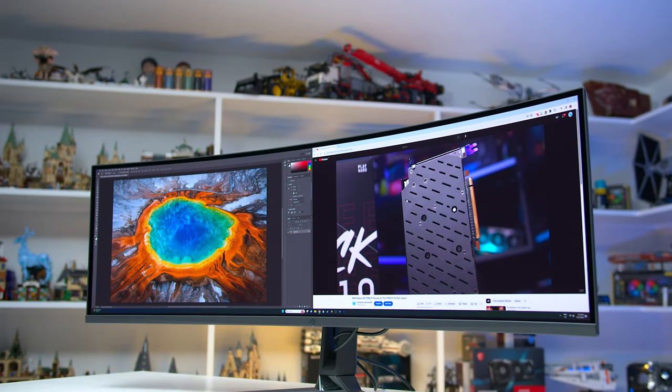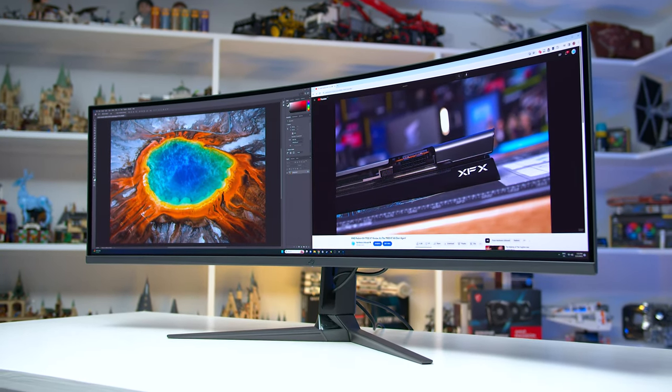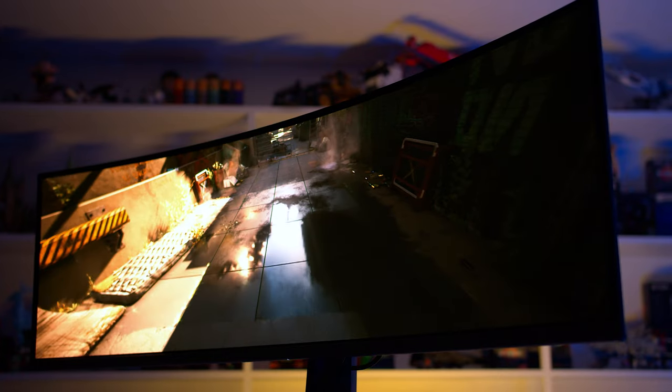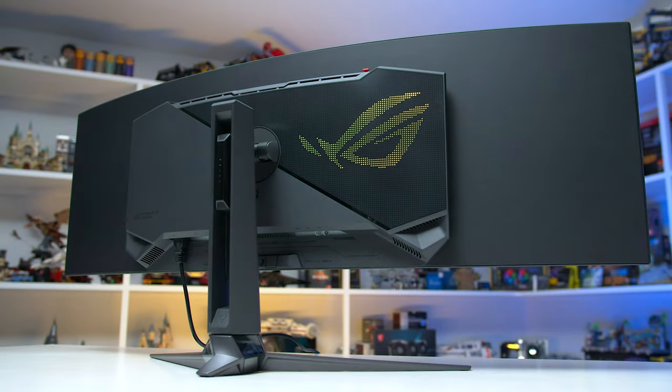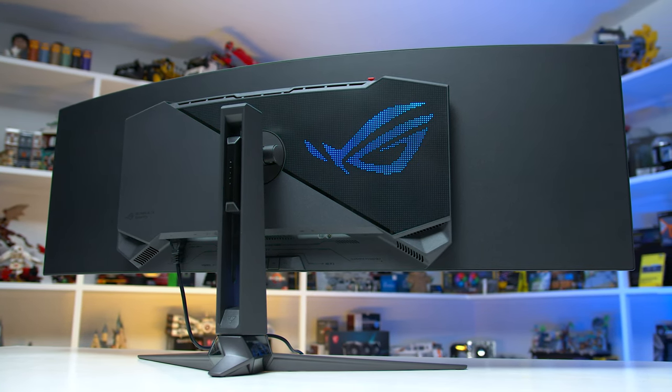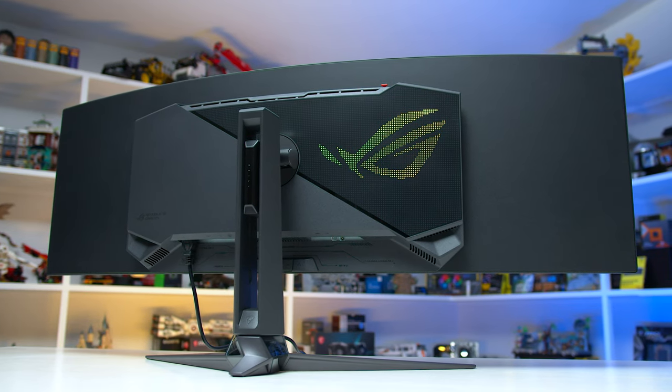I'm personally a fan of ultrawide gaming and love using a 34-inch 21:9 ultrawide for its increased immersion. 32:9 takes things to the next level — it's 40 centimeters wider than previous 21:9 QD OLED ultrawides and feels even more immersive. The downside is that while game support for ultrawides is pretty good these days, 32:9 is less supported than 21:9 and 16:9, though the newer the game the less likely this will be an issue.